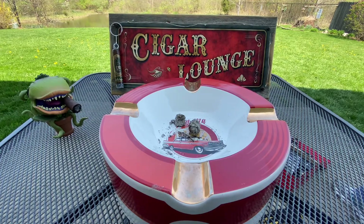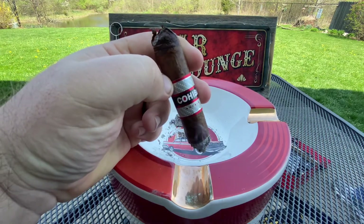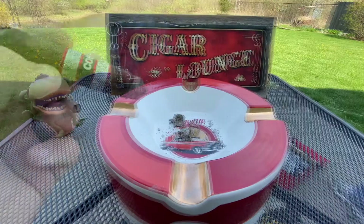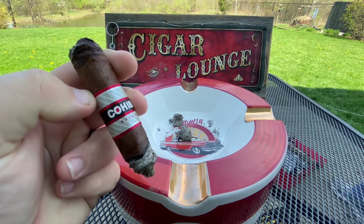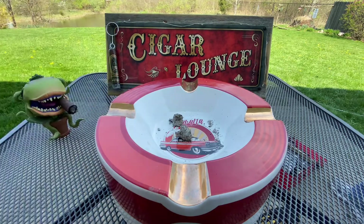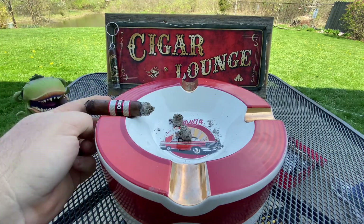This size is a Robusto — it measures 5 and a half by 54 ring gauge. There are two other sizes: a smaller one, I think 4 and a half by 52, and then the standard Toro size, 6 by 50. At this point in the cigar, the cocoa has really calmed down, but the leather and white pepper are still going strong, and now I've got really heavy wood coming in as well. Just incredible, strong flavors — absolutely loving this.